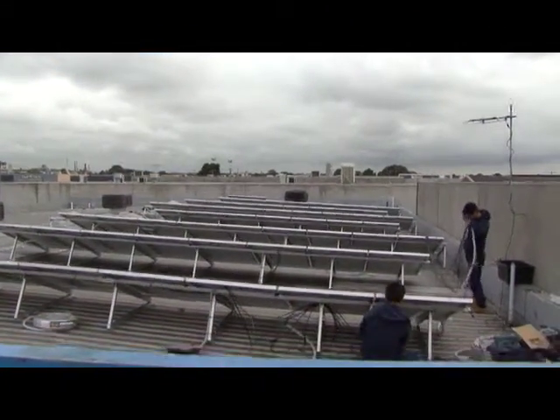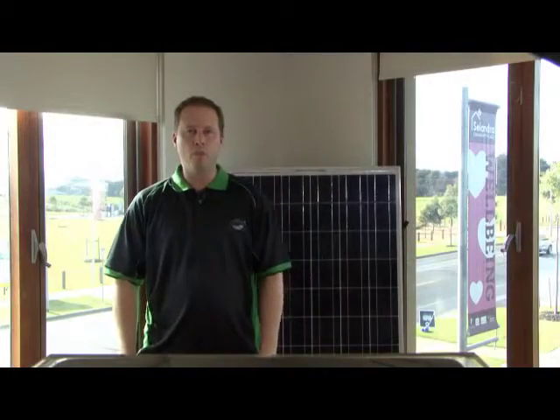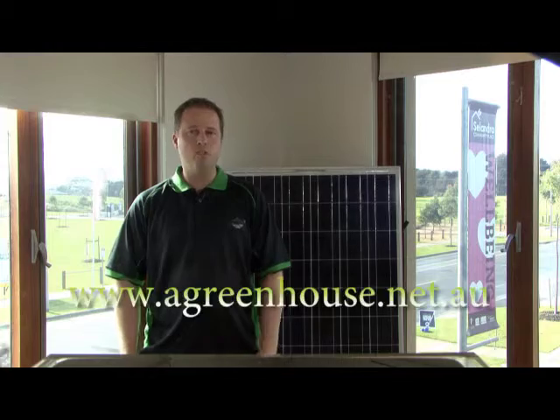So while there's a short-term financial hit, these systems definitely make sense. And what's more, every solar panel on an Australian rooftop is a very public advertisement for renewable, clean and cost-effective energy. It's a great way to make a difference in your community.